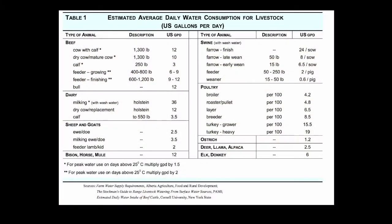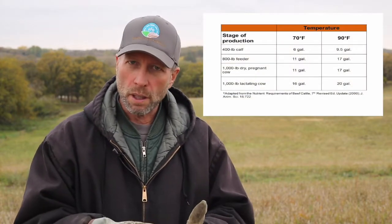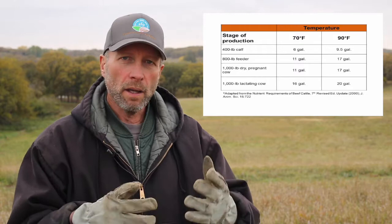There are really good charts available, particularly through your extension service, on how much water animals need per day. Most charts show somewhere in the neighborhood of 20 to 30 gallons per day for lactating dairy animals, 10 to 20 per day for beef animals, 10 to 20 per day for stockers, and 5 to 10 per day for calves. All of this depends on temperature, your forage quality, how much dew is on the grass, and whether it's raining.